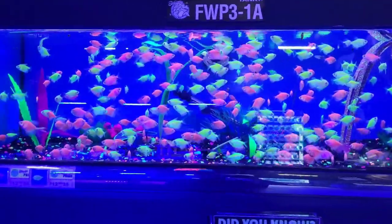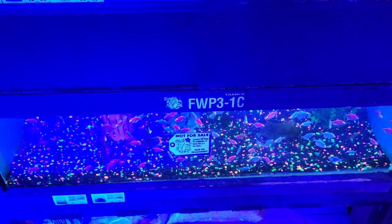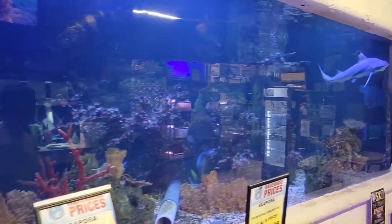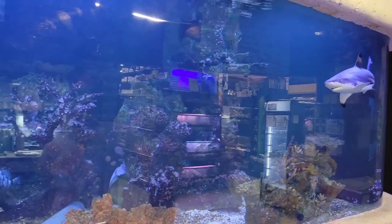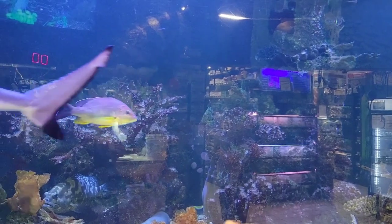You guys like glow fish? Here's your glow fish galore. We have Goliath — check that out right down there.